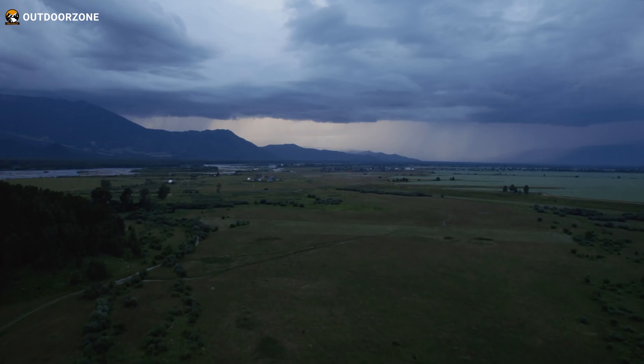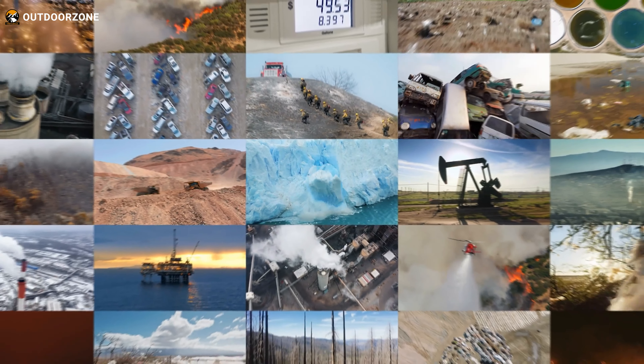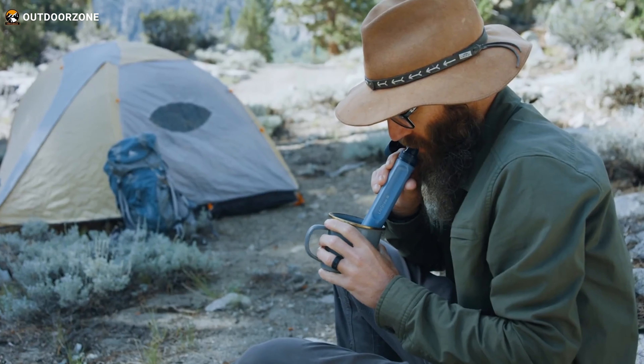Finding yourself rudderless in the middle of a dark island or caught in a sudden natural disaster is a common scene for outdoorsy people. In these moments, having the right survival gear can mean the difference between life and death. Survival isn't just for hardcore adventurers — it's a skill everyone should be prepared for. That's why we've compiled a list of 20 amazing survival gadgets that preppers swear by.